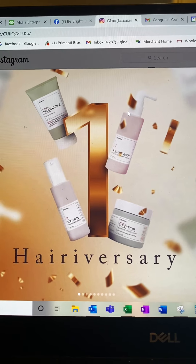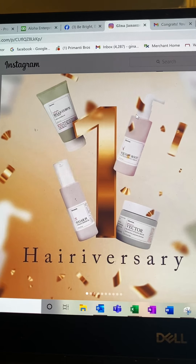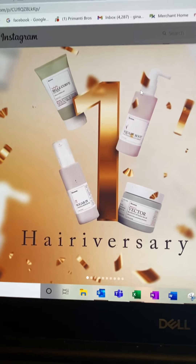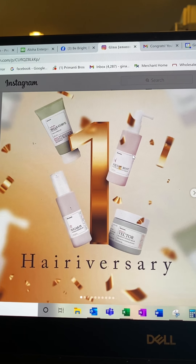We started with three products and now we have 14, and it just keeps getting better and better. But I don't want you to miss out on our Hairiversary month, October, and the promotion. So I'm going to take you to my online store where you order.